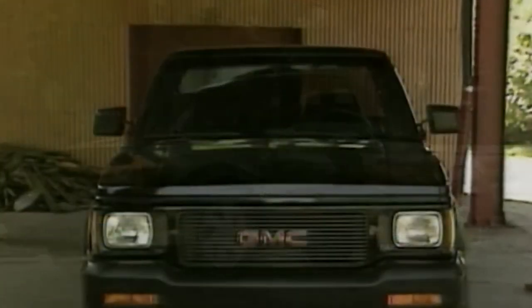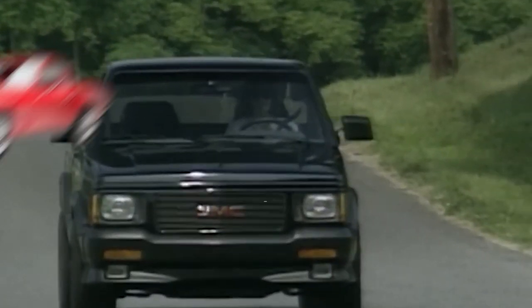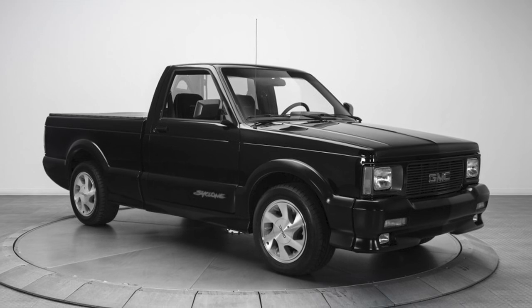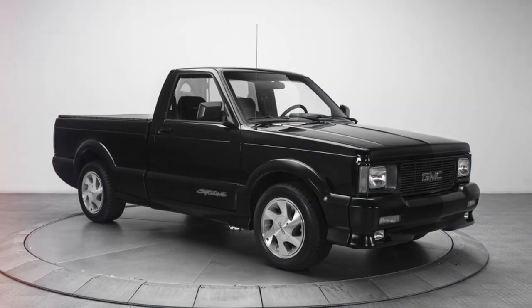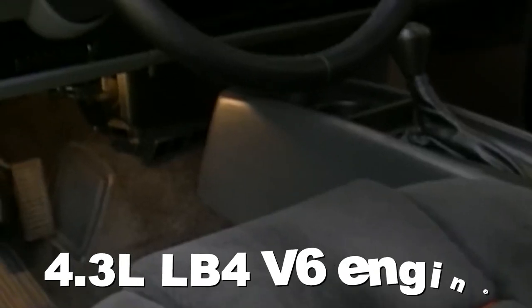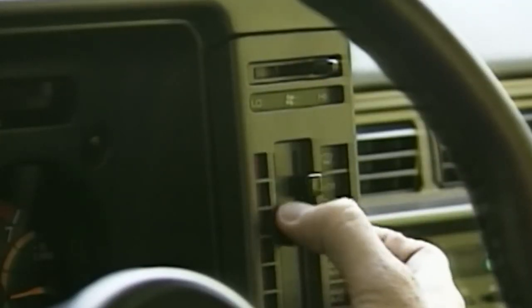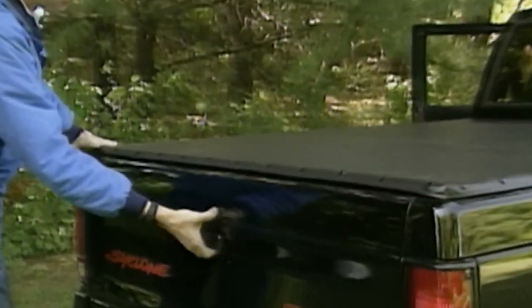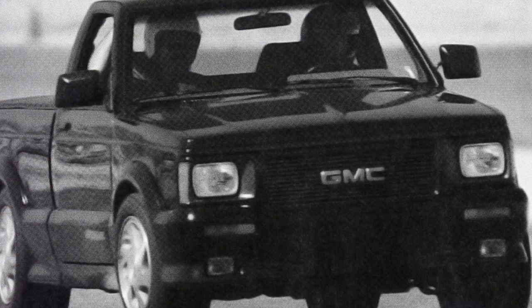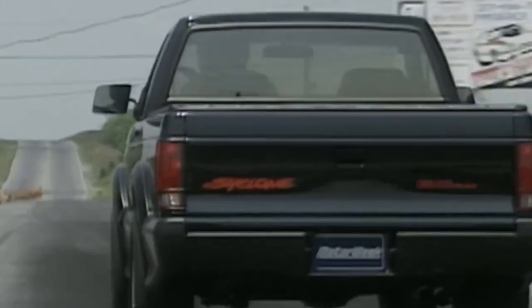Its acceleration was favorably compared to a range of sports vehicles by auto magazines, including the Chevrolet Corvette, and in one particularly noteworthy comparative test published in Car & Driver magazine, a Ferrari 348TS. The 4.3-liter LB4 V6 engine in the Cyclone and Typhoon trucks is equipped with a Garrett water-air intercooler, a 48-millimeter twin-bore throttle body from the 5.7-liter Chevrolet small-block engine, and hyper-eutectic pistons.